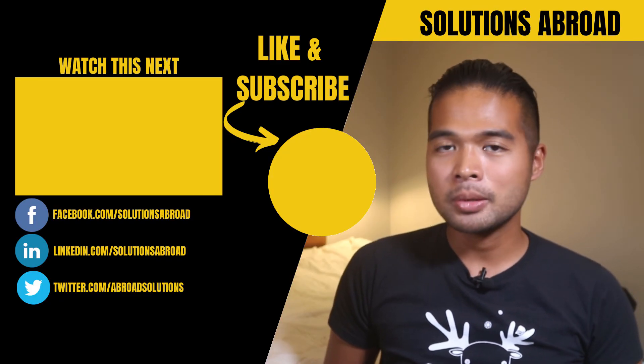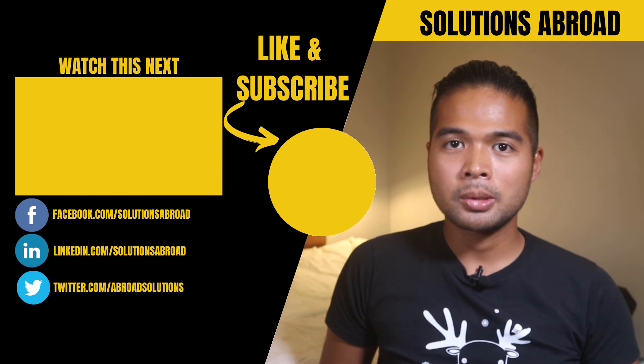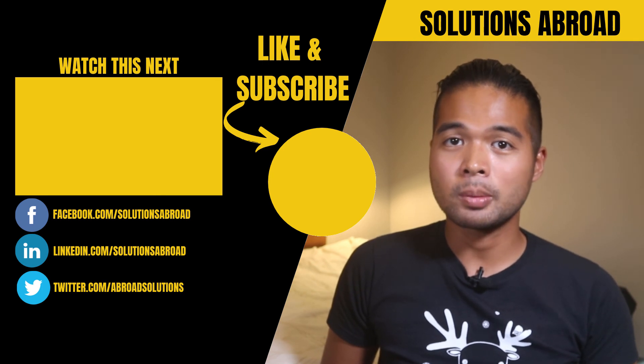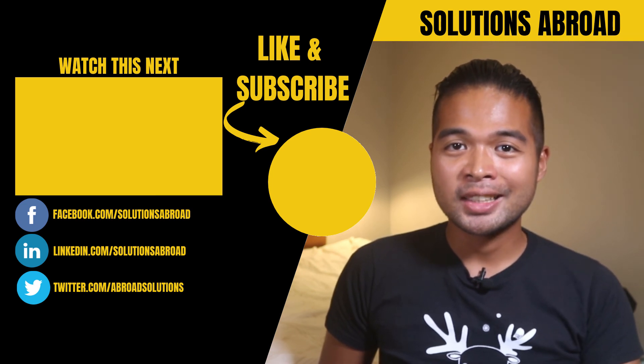So what did you think? Did I miss any steps that you would have done? Let me know in the comment section below. Give this video a like if it helped you — it's the best way to let me know that you enjoy this type of content. Get in touch using the social media links in the description box below, and thank you so much for watching this video. See you guys again in the next one.